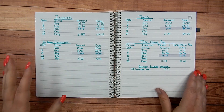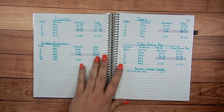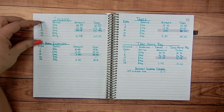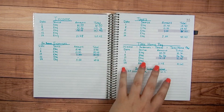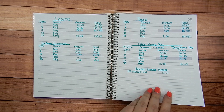I also started tracking my business expenses in here. I have an Etsy shop, so I track the income the shop brings every time I get paid from Etsy — how much I save for business expenses, taxes, and then what I keep for myself. This page I just kind of threw together with just a marker.